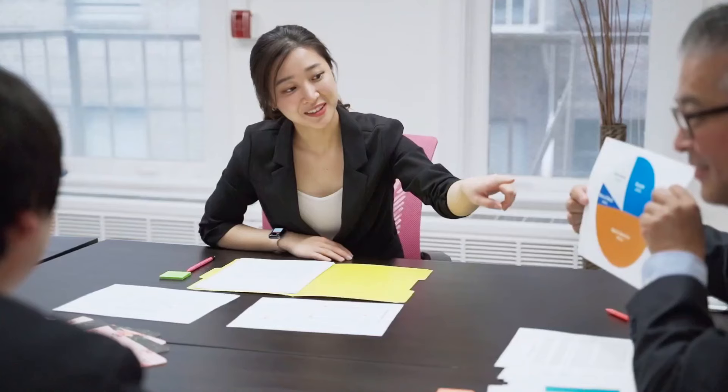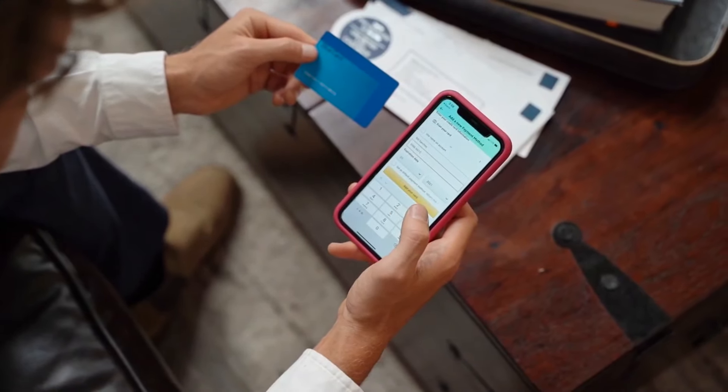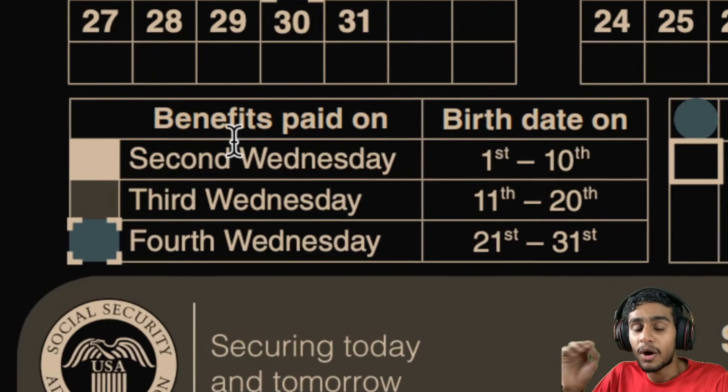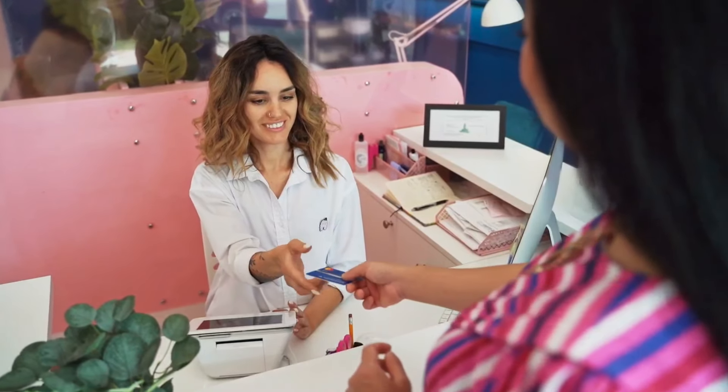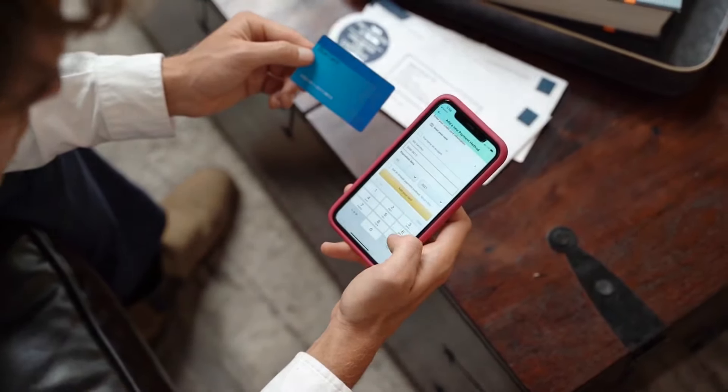Are you wondering when your next social security check will arrive in March 2024? You came to the right place. We'll explain the social security payment schedule for March 2024 based on your birth date. We will also cover the important payment dates, federal holidays, direct deposit options, and helpful resources to get information directly from the Social Security Administration.